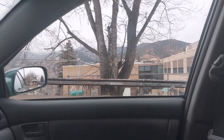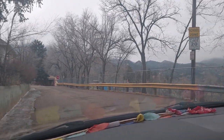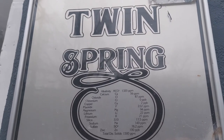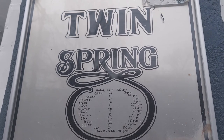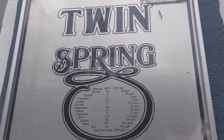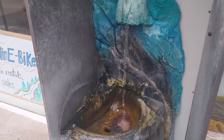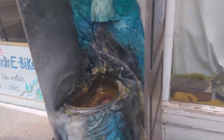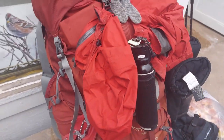I'm back in front of Manitou Elementary School — my favorite place to park the car before an epic adventure. Here we are at the Twin Spring, my favorite watering hole. As you can see, there's a bunch of different minerals in the water. I'm filling up my liter and a half water bottle; this one was empty before I started. With the other full one, I've got about three liters of water.